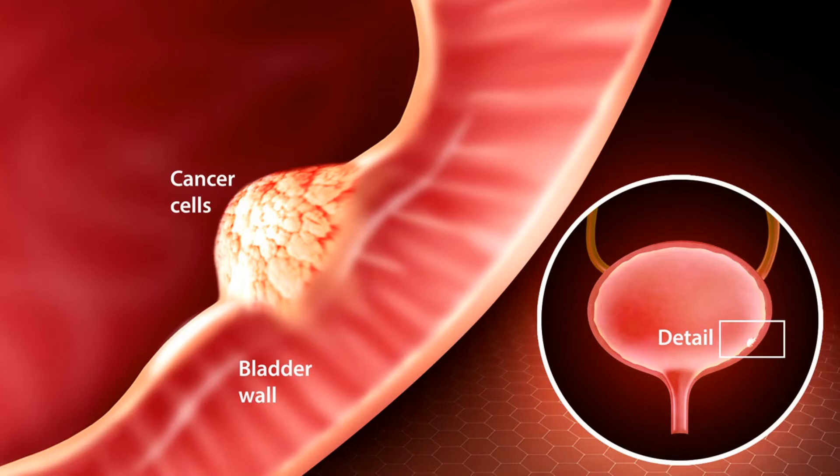The bladder is a hollow organ in the lower pelvis. It has flexible, muscular walls that can stretch to hold urine and squeeze to send it out of the body. The bladder's main job is to store urine. Urine is liquid waste made by the two kidneys and then carried to the bladder through two tubes called ureters. When you urinate, the muscles in the bladder contract, and urine is forced out of the bladder through a tube called the urethra.